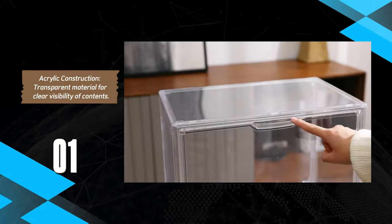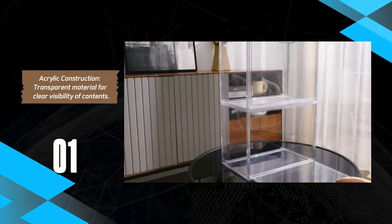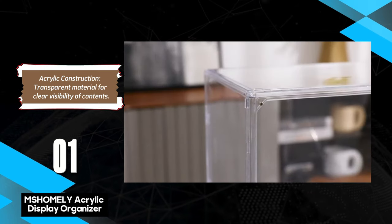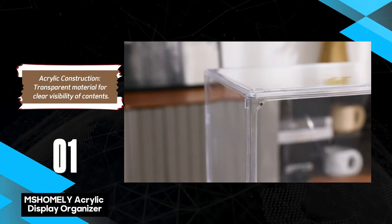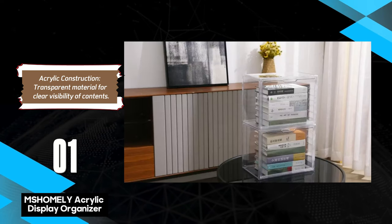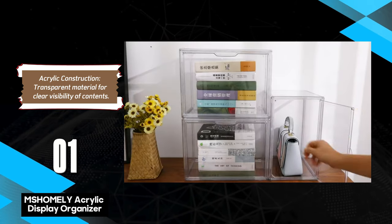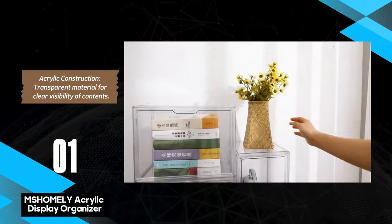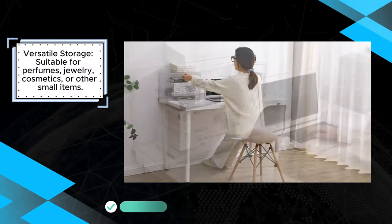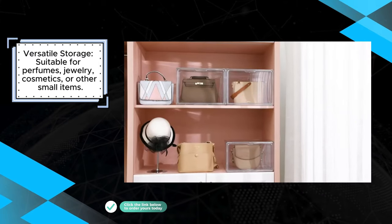The Mshomli Acrylic Display Organizer is an elegant and functional solution for those looking to organize and display personal items such as perfumes, jewelry, and cosmetics. Made from clear acrylic, it provides excellent visibility, allowing users to quickly identify the contents inside. The modular design, featuring three compartments, offers flexibility for customizable storage, making it versatile for various items.